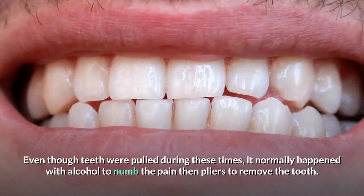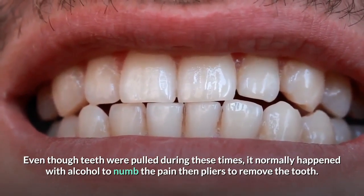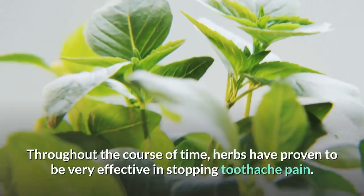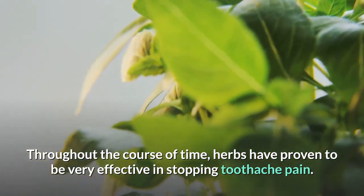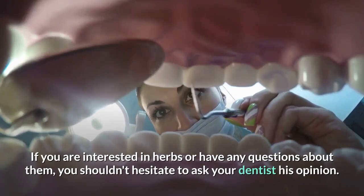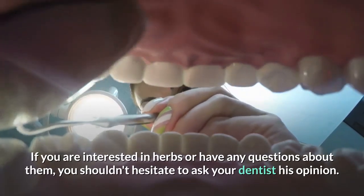Even though teeth were pulled during these times, it normally happened with alcohol to numb the pain, then pliers to remove the tooth. Throughout the course of time, herbs have proven to be very effective in stopping toothache pain. If you are interested in herbs or have any questions about them, you shouldn't hesitate to ask your dentist his opinion.